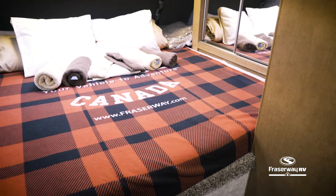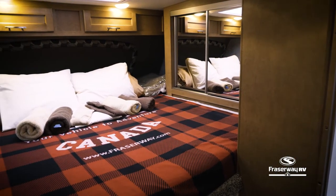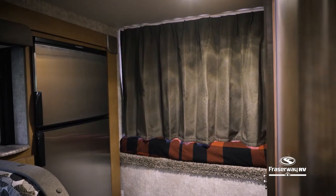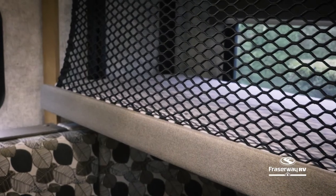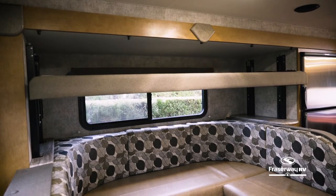When you're ready for bed, this truck camper can be converted into three separate sleeping areas: one large bed with storage located over the cab, an automatic bunk, and an easy to convert bed located at the dinette.